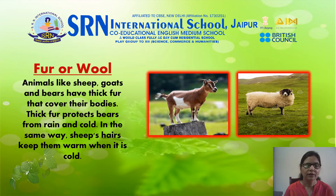Fur or wool: Animals like sheep, goats, and bears have thick fur that covers their bodies. Thick fur protects bears from rain and cold. In the same way, sheep's hair keeps them warm when it is cold.